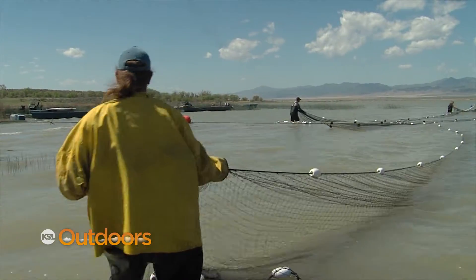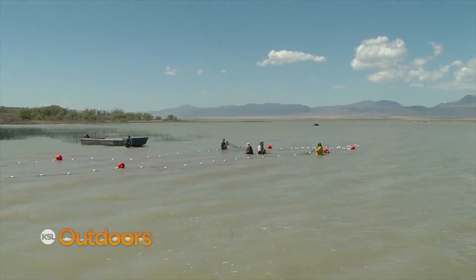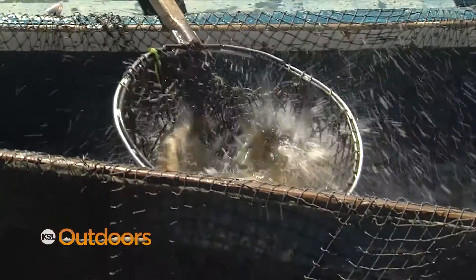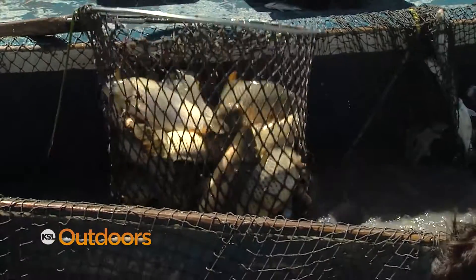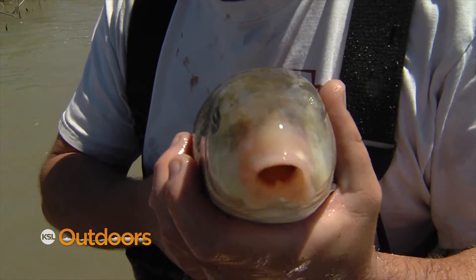In 2009, the DWR started what is believed to be the nation's biggest carp removal project at Utah Lake. Biologists hope to remove 3 million pounds of carp a year as they try to save the rare and endangered June sucker.